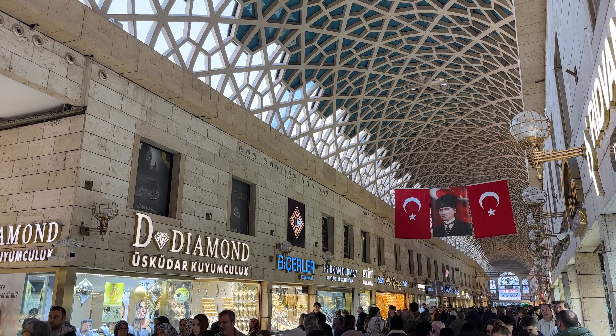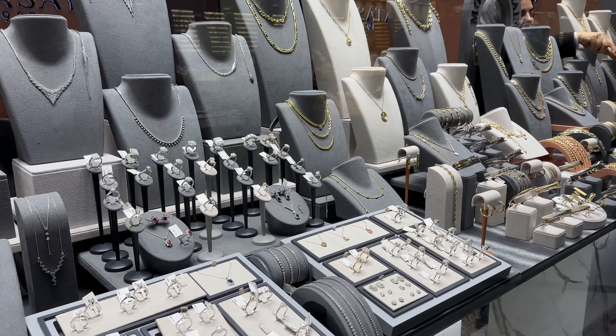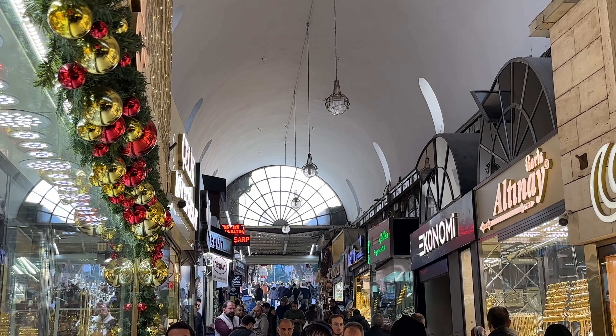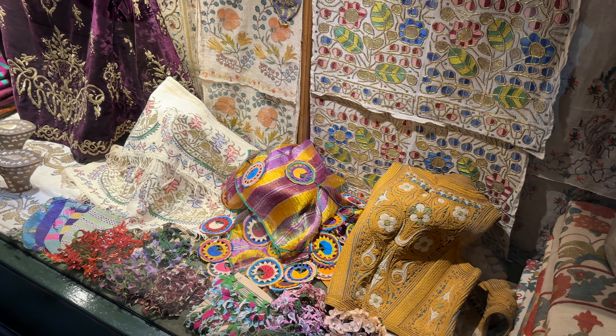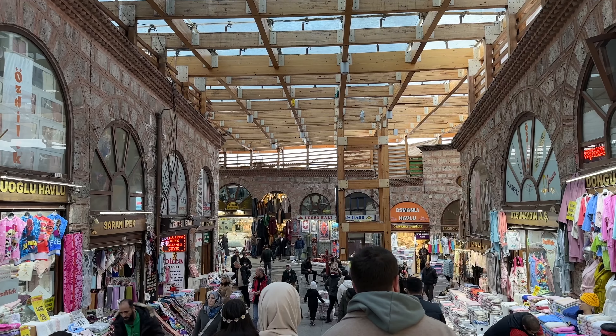The market is mostly categorized by the type of items that are being sold. There is a section for gold jewelry, silver jewelry, clothes, towels, foods — you name it. I notice that a lot in Turkey. For example, if you want to get furniture, you'll often find groups of furniture stores together, or all the banks are situated nearby, and so on. It makes it really convenient.